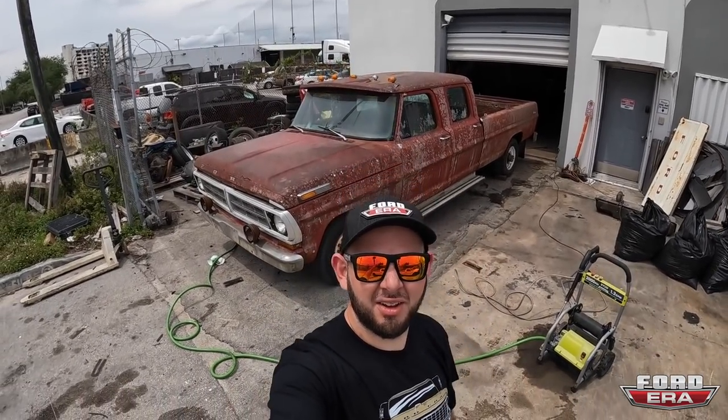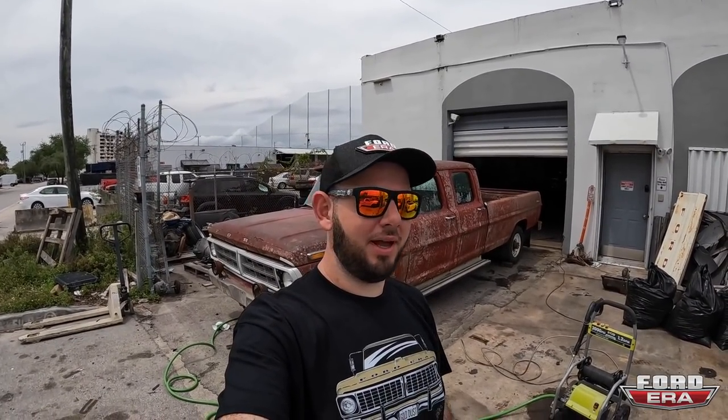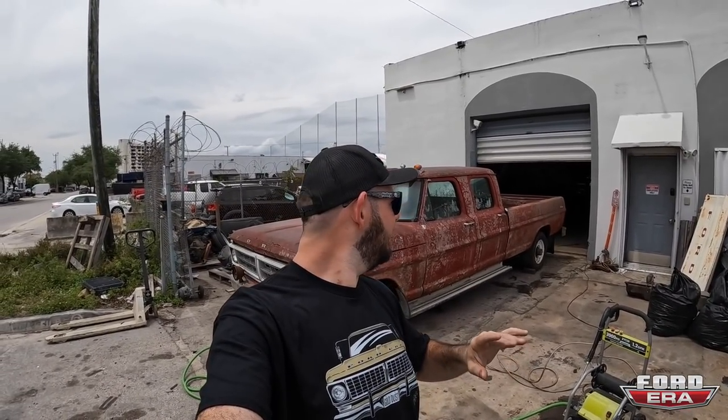What is up everybody and welcome back to another episode of Fordera. This is actually about four weeks ahead of time. Beard's gone, got another truck over here, and I actually started cleaning this before I just did my big trip. Now we got back, it's time to finish this up. Here is footage from four weeks ago when we got this and started taking some stuff apart and cleaning it, and then we're going to catch up until now. Enjoy.